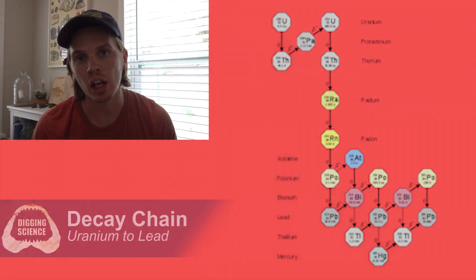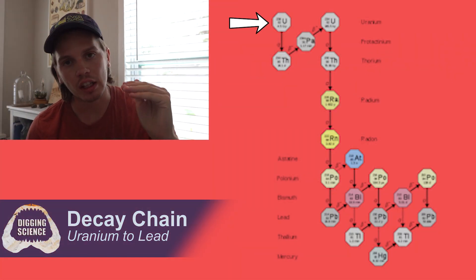Beta radiation is more penetrative and occurs in the form of an electron emitted from an unstable atom — it can penetrate through paper but not aluminum. Gamma radiation is the most penetrative form, able to penetrate through paper and aluminum but not through lead, and occurs as electromagnetic radiation from an unstable atom — think of it as scary light energy. In a uranium decay chain, uranium uses multiple forms of radiation to eventually reach the stable form of lead. Now, who's ready to test some megalodon teeth?